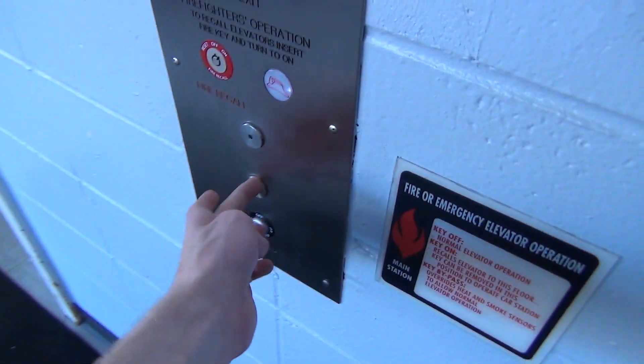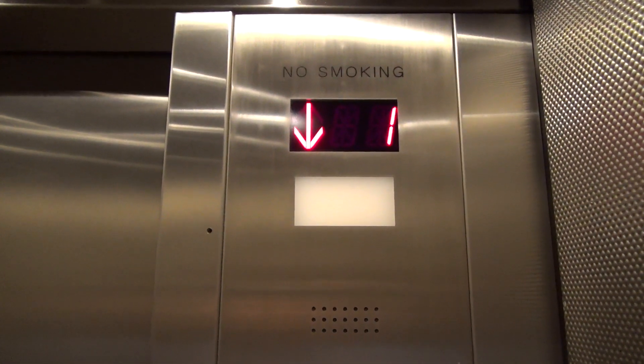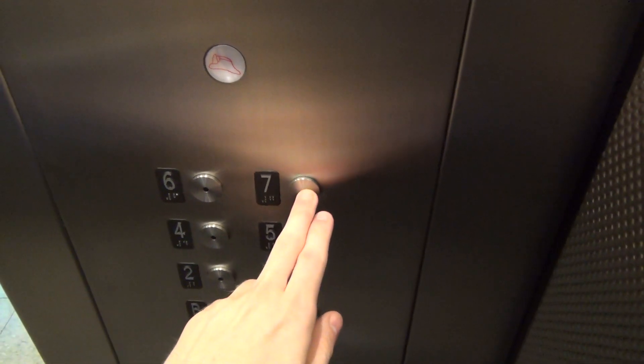First floor. See if we can get the other one to come. Might as well ride this one. So this one goes down to B, which is actually unlocked, surprisingly. Basement. Going up.